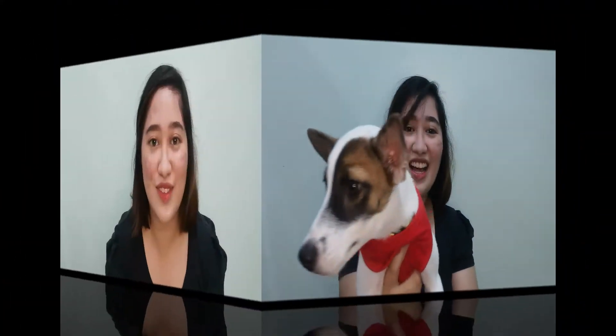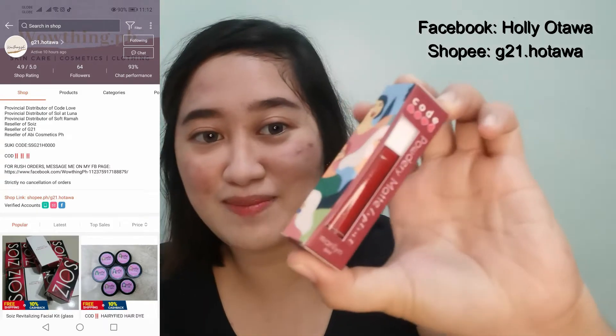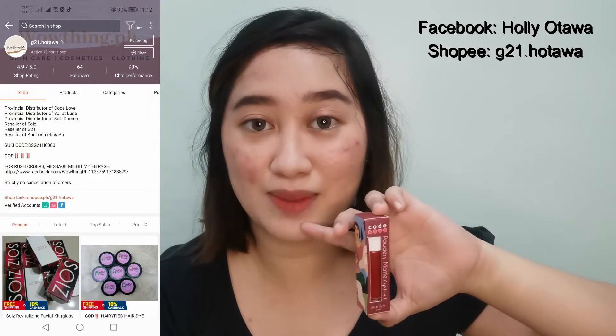For this video, we bought a product from Shopee. It is a hair product - actually it's a hair color conditioner, a hair conditioner with color mixed in. We want to try it out. I know the seller, so thank you for the freebie! The freebie is Code Love Powder Matte Lip Tint in the shade Marilyn - that's what I'm wearing on my lips now. Let me know if you want a separate review for this product. It's only 80 pesos, so it's very affordable.